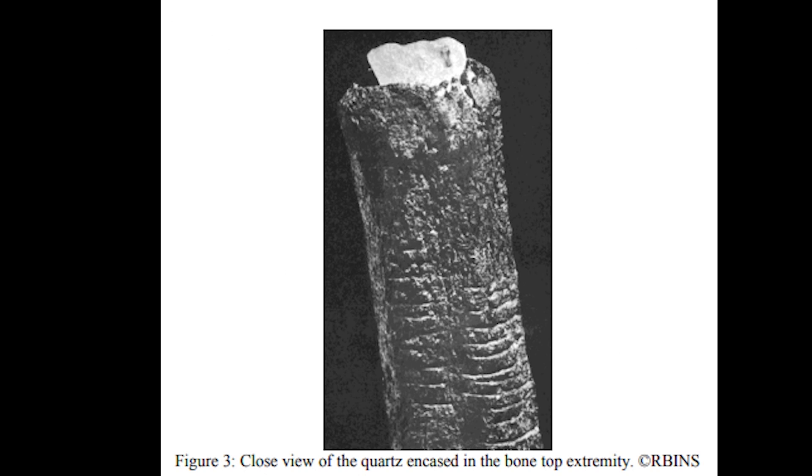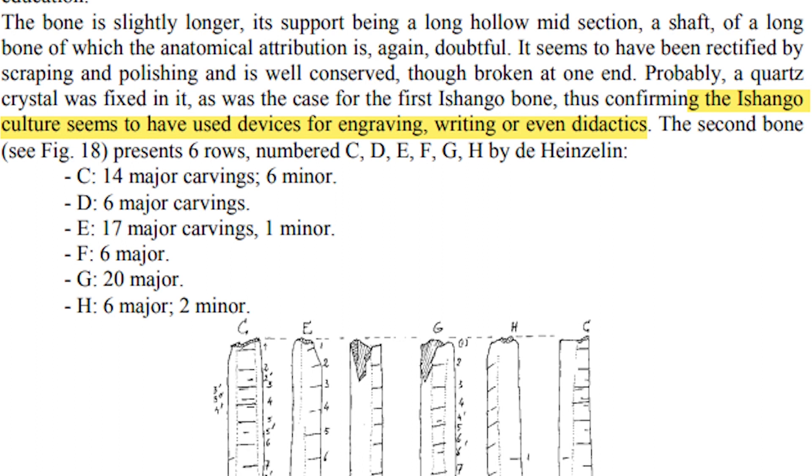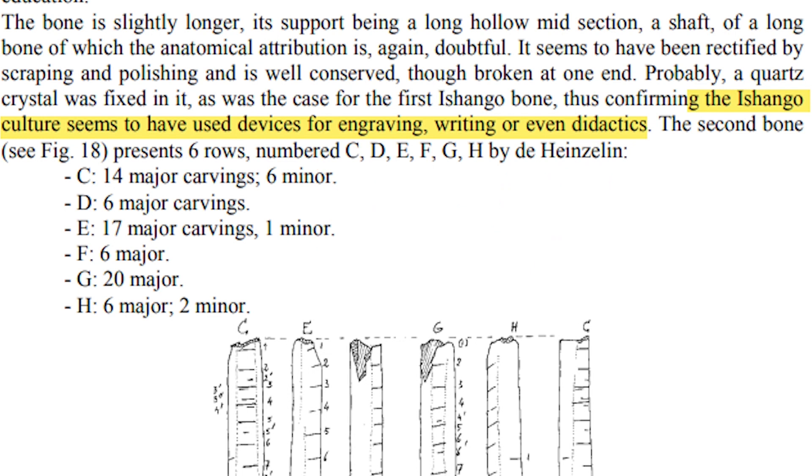If we look closely at the Ishango bone, it is not only a mathematical tool — the sharpened quartz tip was used for writing. There is also a second Ishango bone, confirming that the Ishango people used devices for writing, engraving, and didactics — that is, teaching or instructing. Thus, the Ishango bones are both pen and paper, and are living documents.